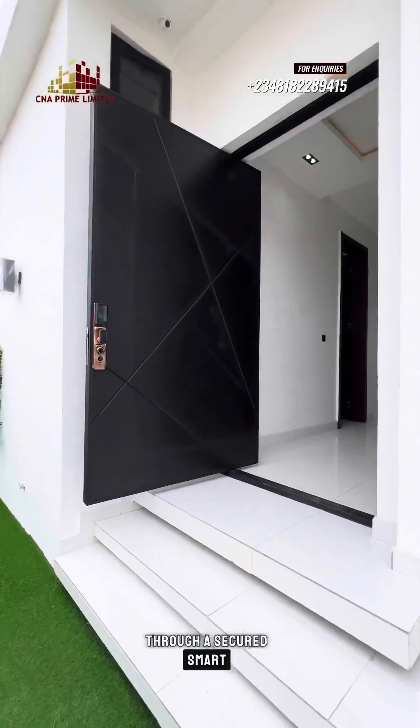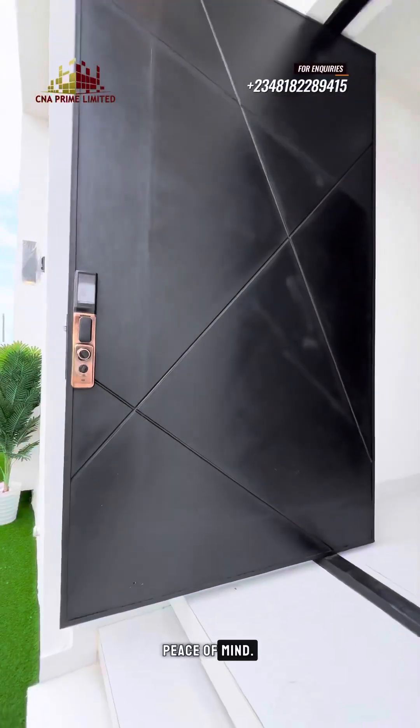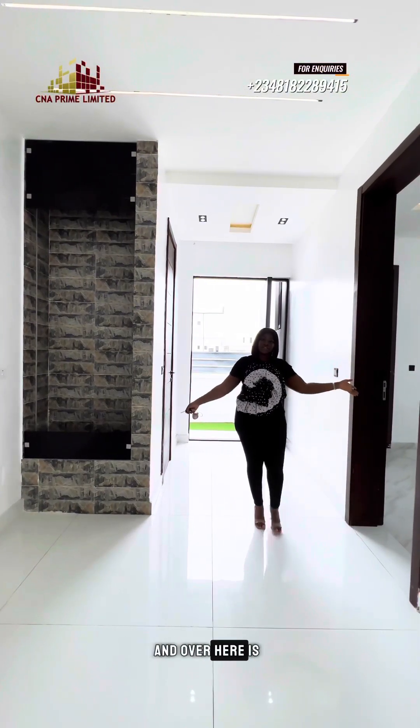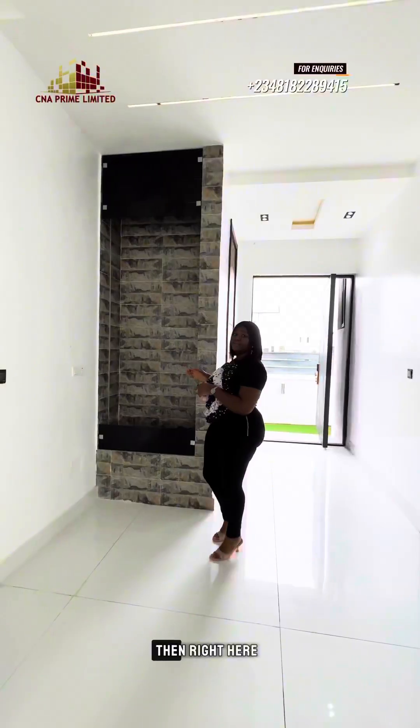Step into your home through a secure smart lock key door for peace of mind. As we walk in, we have the guest toilet to the right, and over here is a functional guest room for comfortable hosting.